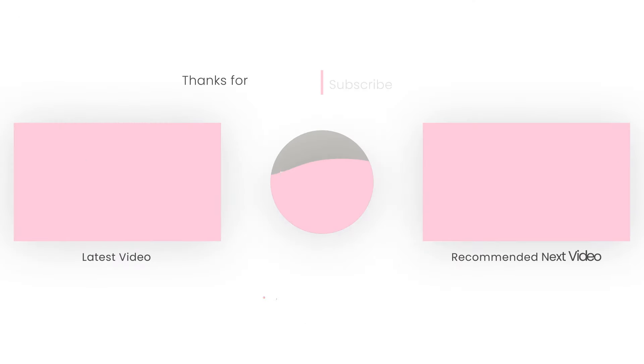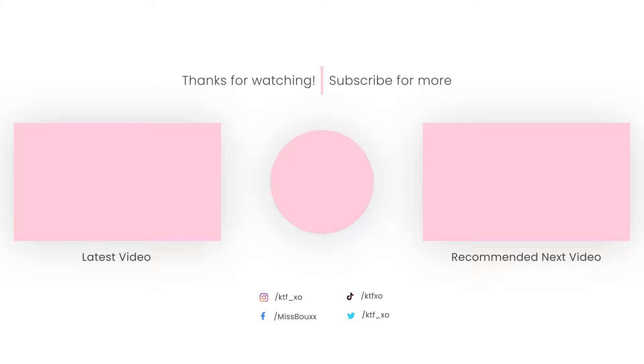So, usual giveaway, usual rules — just a different question in the comments down below. And that is the giveaway prize. Thank you so, so much to everybody who subscribes, comments, likes, and watches my videos — I really, really appreciate all of you. I do see all your comments, so thank you so much. Good luck to everybody entering and I'll see you soon for another video. Bye!